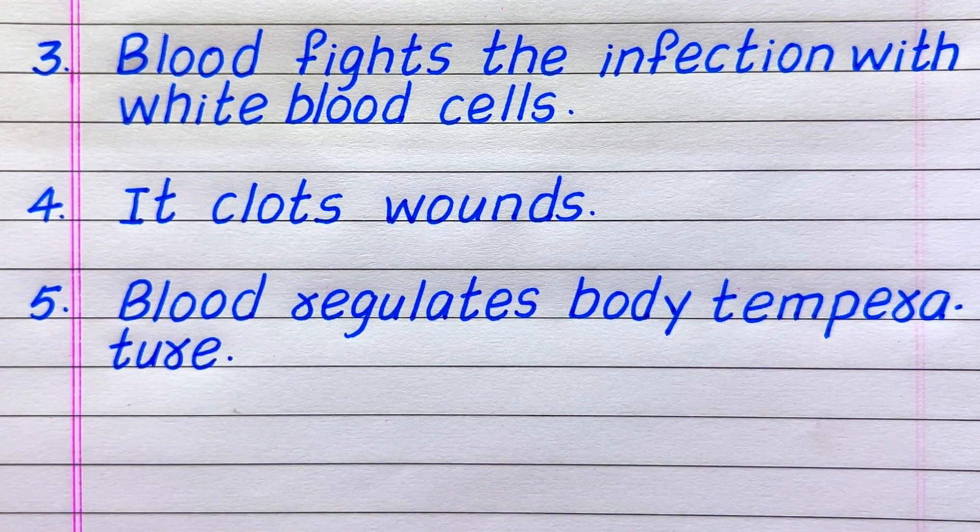Third function: blood fights infection with white blood cells. Fourth, it clots wounds. Fifth, blood regulates body temperature.